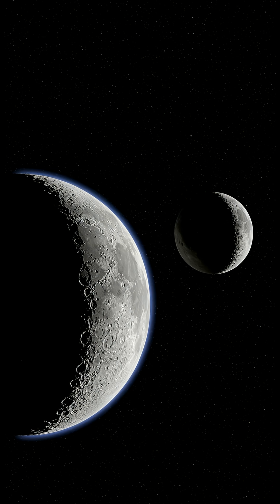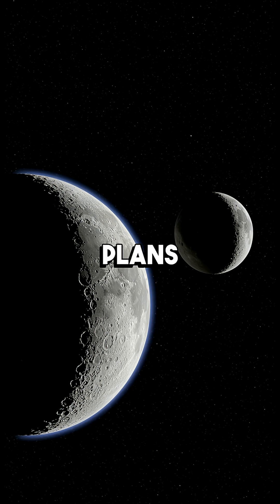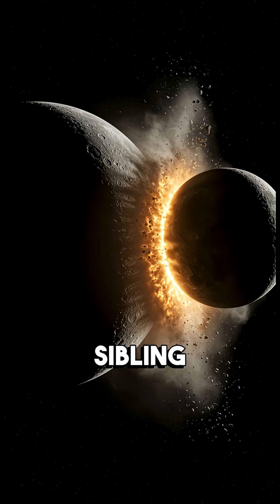But here's where it gets wild. The smaller moon was in an unstable orbit, and gravity had other plans. Eventually, it slowly drifted closer and closer to its bigger sibling — until crash.